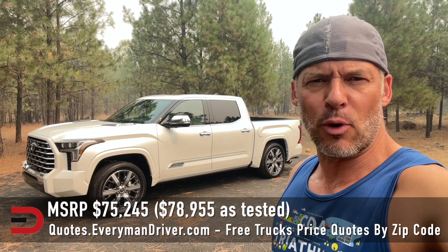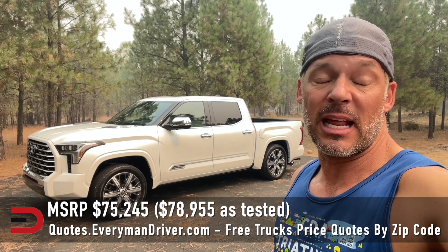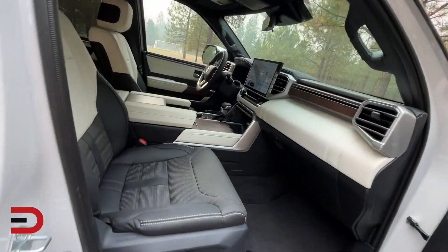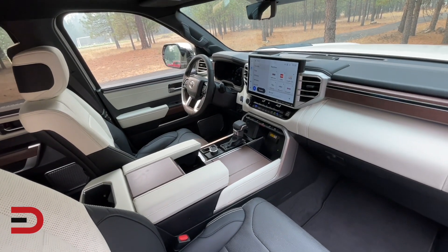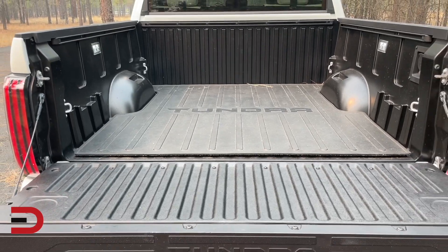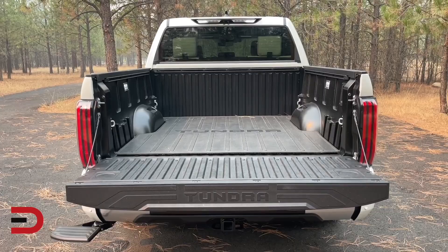Let's talk dollars and cents. The base price on this Capstone edition is $75,000, with a couple of extras bringing it to $79,000 as shown. That's spendy, but you can see where your money is being spent with this 2023 Tundra Capstone. It's definitely worth a look and worth a test drive — something to explore before making a final decision on a pickup truck. It's pretty awesome.